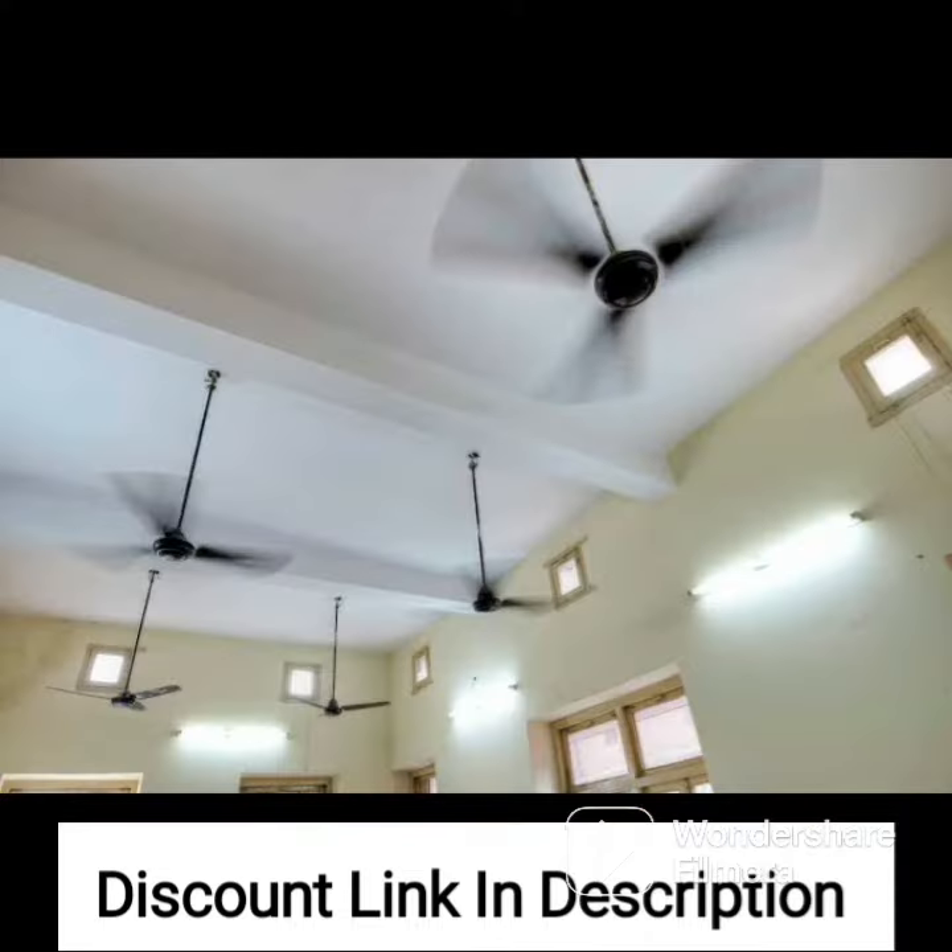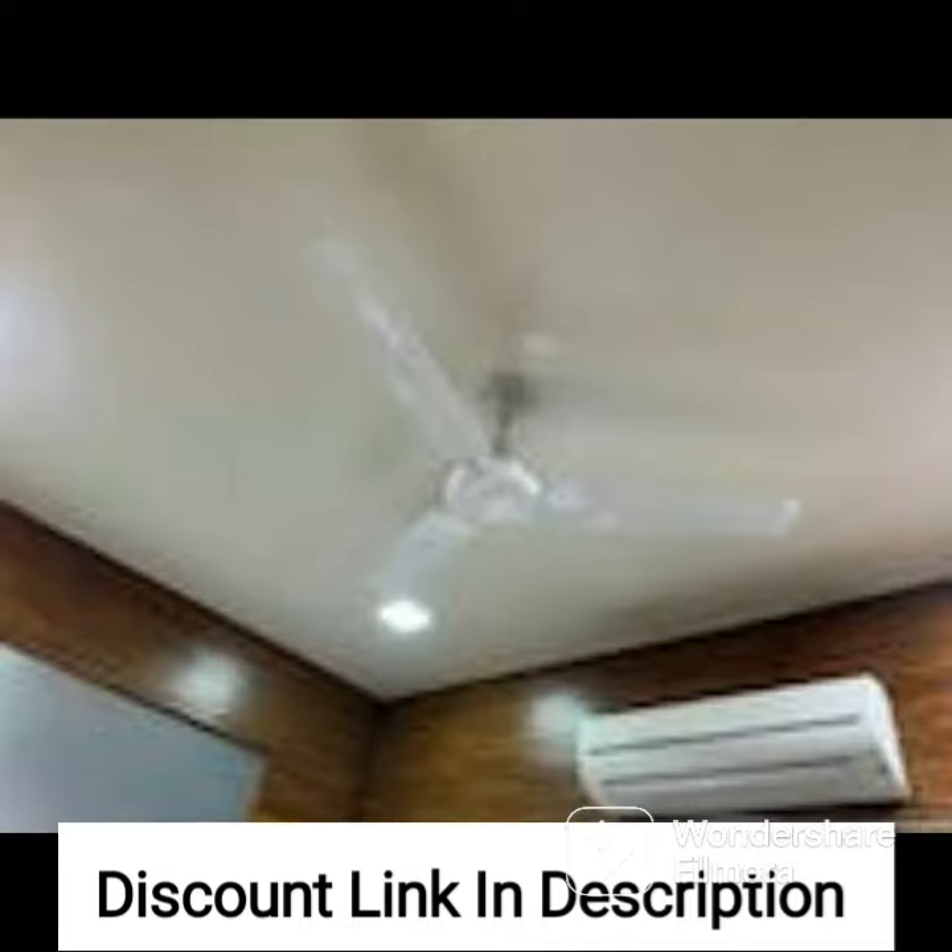One of the standout features of the Crompton Aura Prime is its anti-dust technology, which ensures that the blades of the fan remain dust-free. This results in better air circulation and reduces the amount of maintenance required to keep the fan functioning optimally.